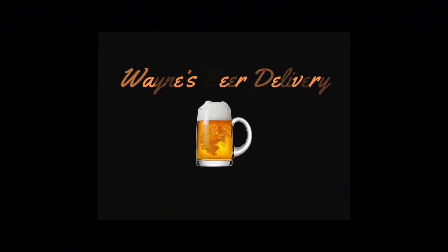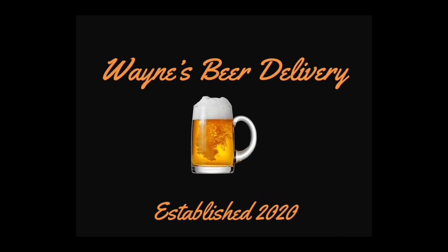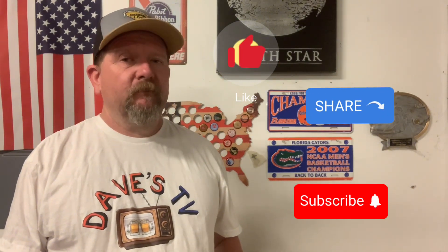Tropical Floridian — that describes Florida to a T. Hey everybody, Wayne's beer delivery back delivering another beer review. As you can see by this t-shirt, got one for my buddy Dave. Before we get into it, if you like what you see or have liked what you've seen, please hit the like, share, and subscribe buttons. Thanks for all the support.